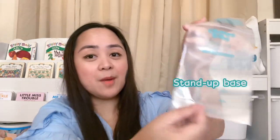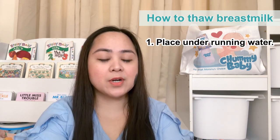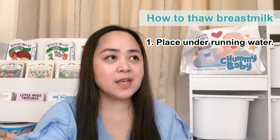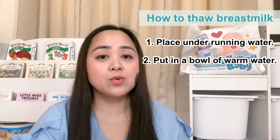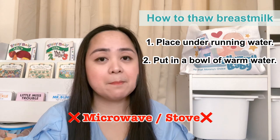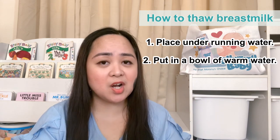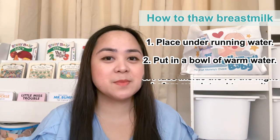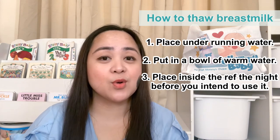The storage bags also have a stand-up base. I also get asked: how do you thaw breast milk that has been frozen? What I do is I put it under running water or I prepare a small bowl with lukewarm water and then I let it stay for a while. Do not thaw breast milk inside the microwave or boil it because it may lead to uneven heating and can scald or burn your baby's tongue. If you want to thaw your breast milk gradually, pwede mo siyang ibaba from the freezer and let it stand inside your refrigerator overnight.